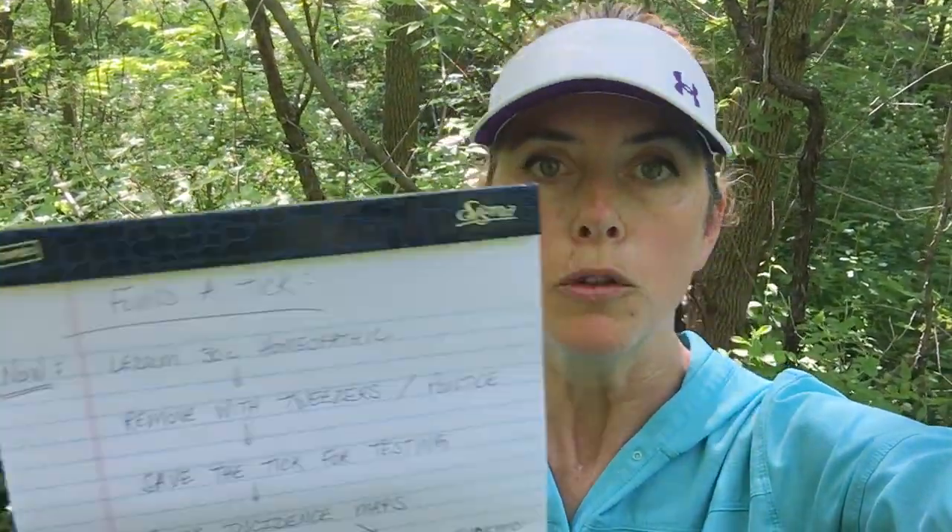Then remove with tweezers. There are lots of good videos out there — it's the best way to get a tick out. Anything else can cause the tick to regurgitate into your body, and if it's carrying Lyme disease you don't want that to happen.